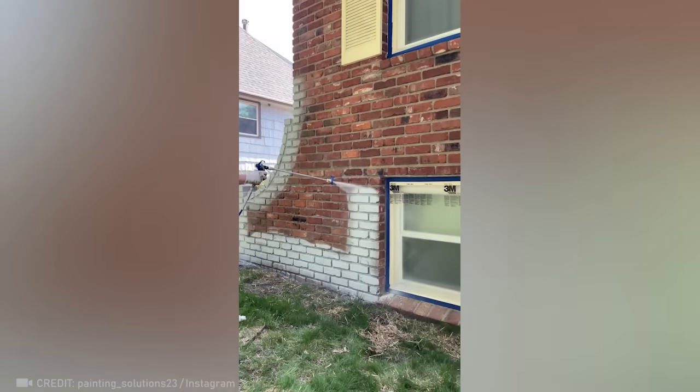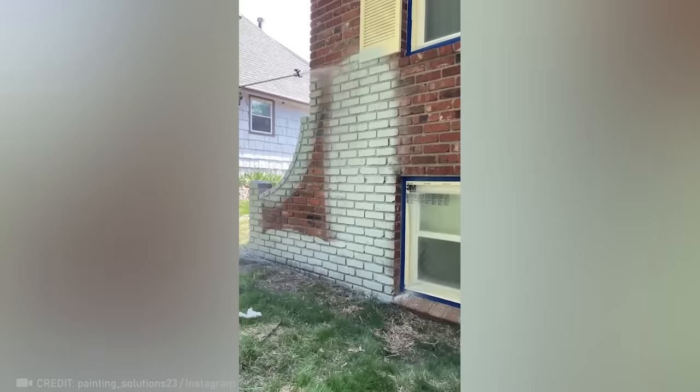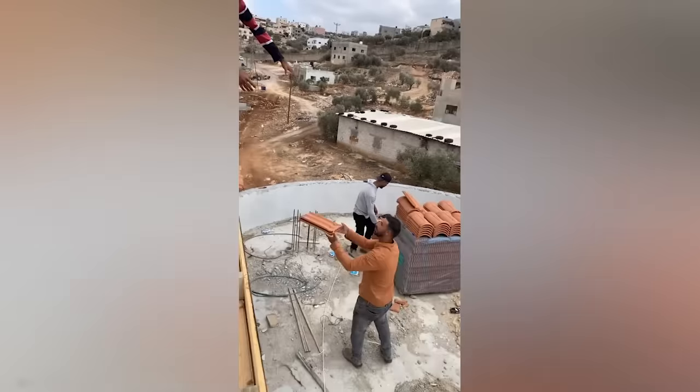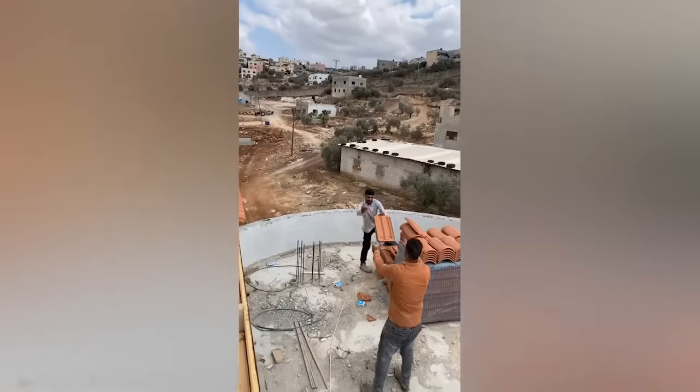Sprucing up a home's appearance is easy when you have white paint and an experienced pro on the job. This is how skilled workers make it easy to bring materials to the roof.